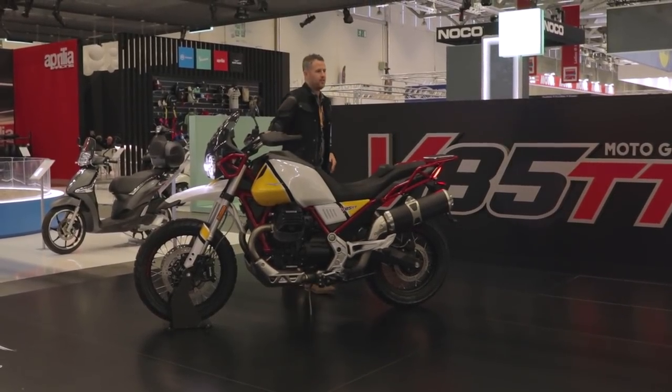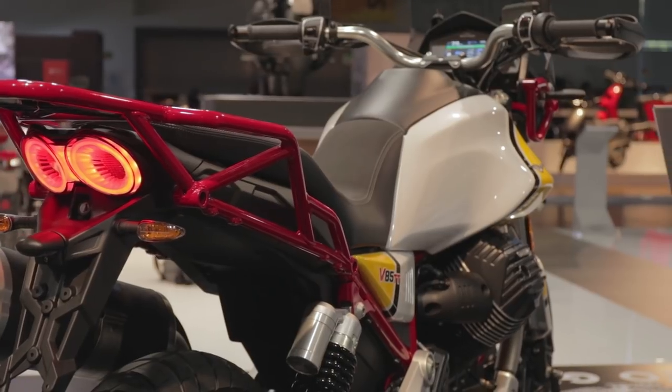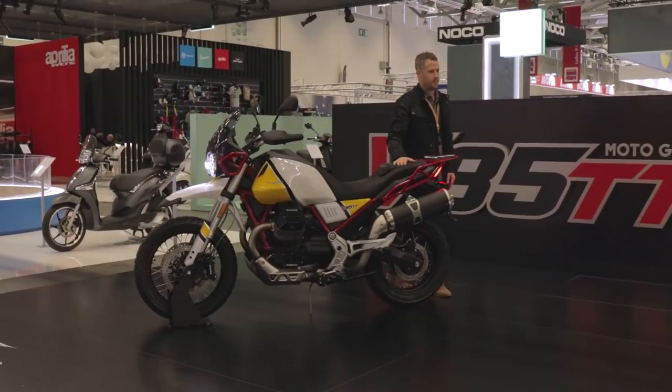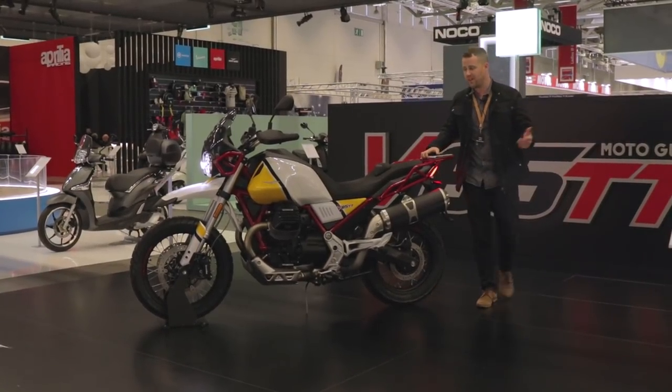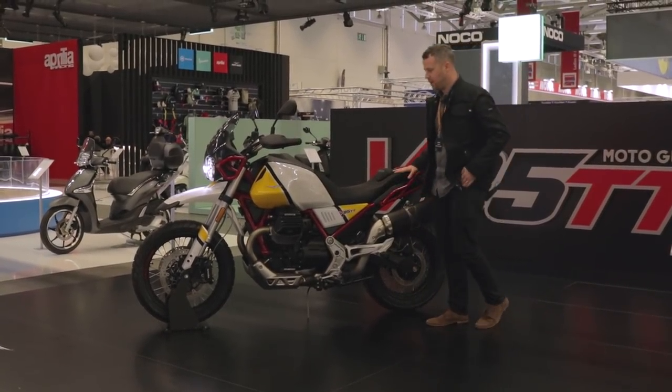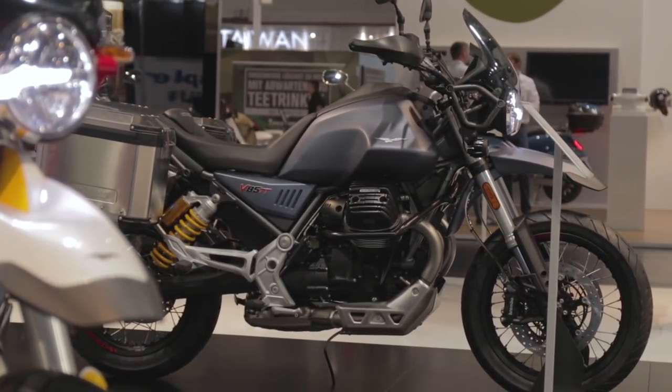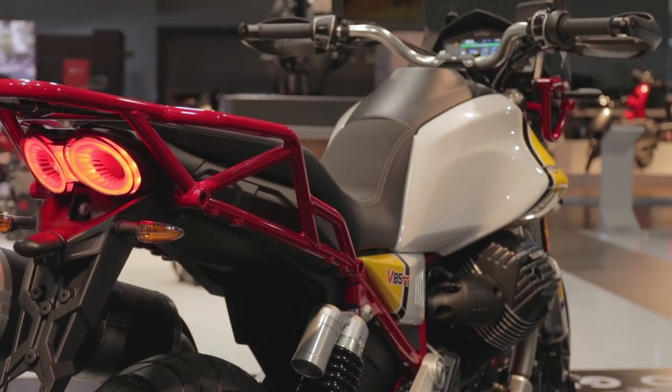Having said that, with a lower seat you're going to have a little bit less ground clearance. I'm not sure of the actual off-road ability yet — obviously no one's ridden it off-road or on-road yet — so its true riding ability is yet to be confirmed, but based on the look of it, it's absolutely stunning.